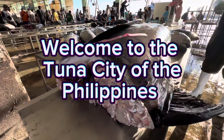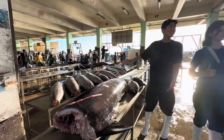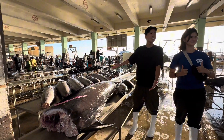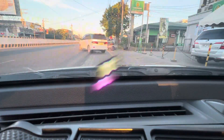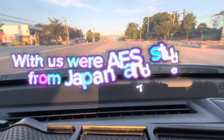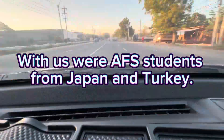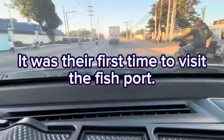Welcome to the Tuna City of the Philippines. We woke up early in the morning to visit Jensen's fish court. With us were AF students from Japan and Turkey. It was their first time to visit the fish court.